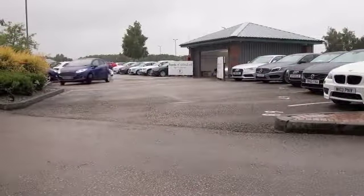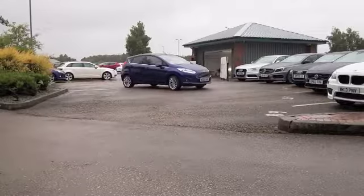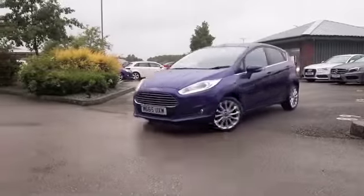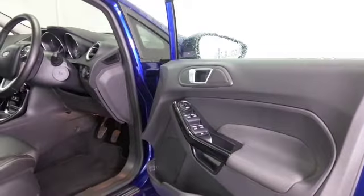Here we have a Fiesta — this is a 1.5 diesel from 2015, nice alloys and a lovely blue coachwork. I think this looks stunning and it's as good as new with about two and a half thousand miles on the clock.